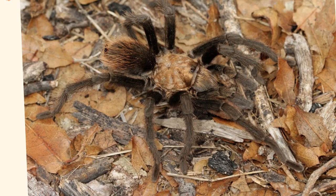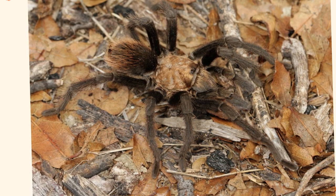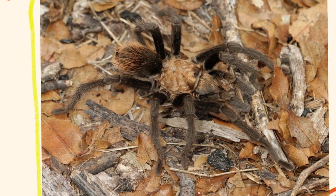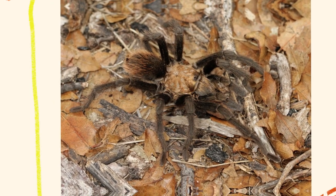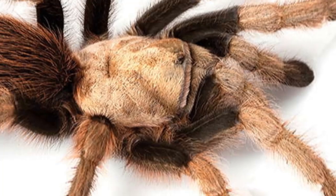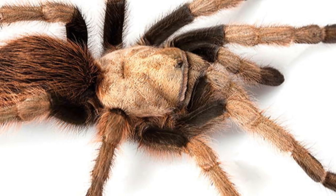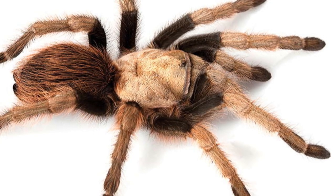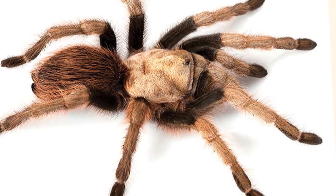While generally non-aggressive, Aphonopelma chalcodes has a variety of defense strategies to protect itself from predators, which include birds, reptiles, and mammals. When threatened, the tarantula may retreat into its burrow — the first line of defense is usually to escape quickly underground where predators cannot reach. If cornered, the tarantula raises its front legs and exposes its fangs as a warning display. Like many New World tarantulas, Aphonopelma chalcodes can flick tiny barbed urticating hairs from their abdomen at a potential threat; these hairs can irritate the skin and eyes of predators and humans alike. Biting is a last resort — although their venom is not highly toxic to humans, generally comparable to a bee sting, the bite can be painful.